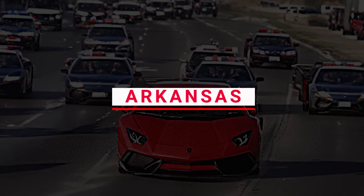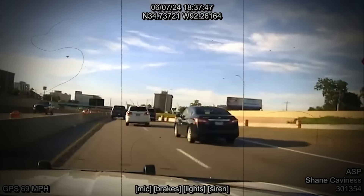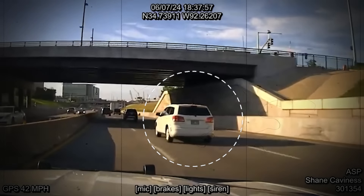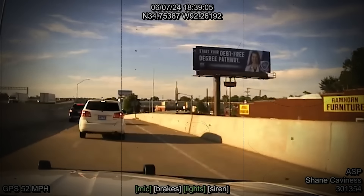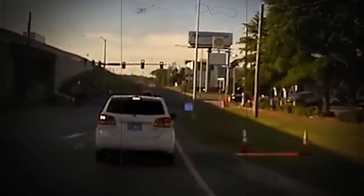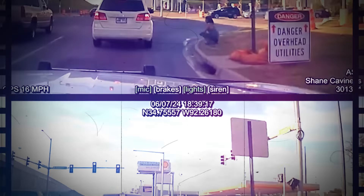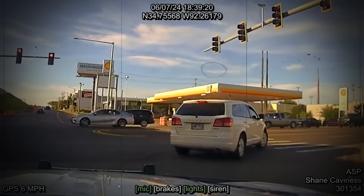Number 6: Arkansas. On a routine traffic watch on Interstate 30 East, Trooper Cavaness noticed a white Dodge Journey speeding in a construction zone. The vehicle, driven by Donald Jackson, was going 83 miles per hour in a 50 miles per hour zone. As the vehicle neared the Arkansas River Bridge, Trooper Cavaness waited until after the bridge to turn on his emergency lights. Once past the bridge, he activated his emergency lights, prompting Jackson to exit the interstate.